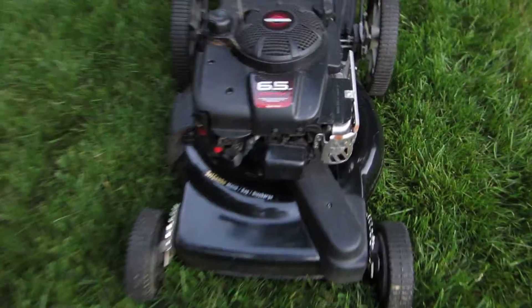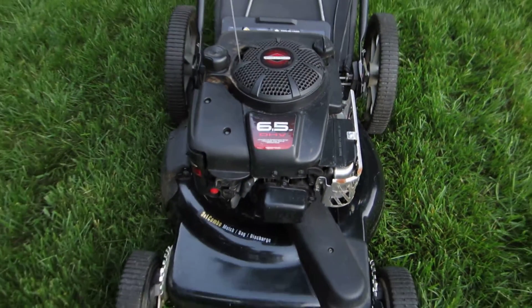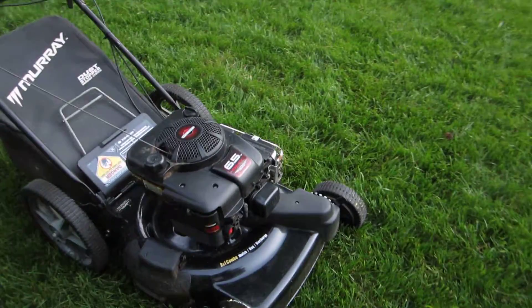Doing a last look on the Murray mower here — it's about 6:15 in the morning. Actually got someone coming to look at this at 6:30, believe it or not, so I'm not going to start it.